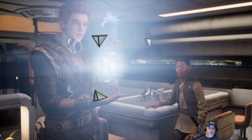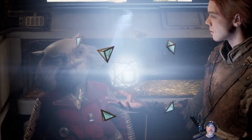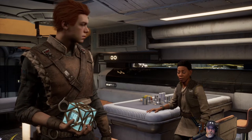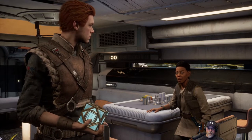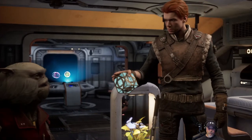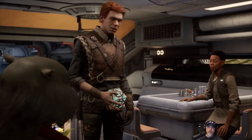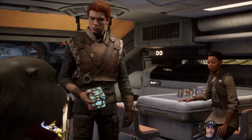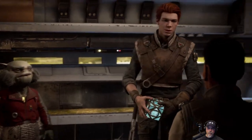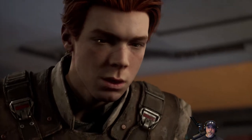Hold on — a holo-what? A holocron. It stores information but is only accessible to Jedi. Hang on, I think I have one around here. Use the Force. This is Master Obi-Wan Kenobi. I regret to report that both our Jedi Order and the Republic have fallen. With that list of Force sensitives we could rebuild the Jedi Order and defeat the Empire. Okay, no problem — let's get it. Except the holocron is hidden deep inside the vault, and to get it we have to follow Cordova's path — he mentioned something about the planet Dathomir and a Zeffo homeworld.